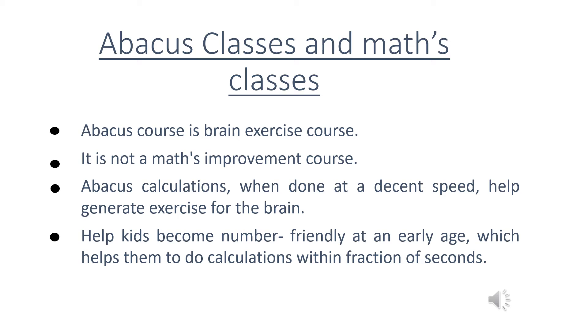It is not a math improvement course. Abacus calculations, when done at a decent speed, help generate exercise for the brain and help kids become number friendly at an early age, which helps them do calculations within a fraction of seconds.